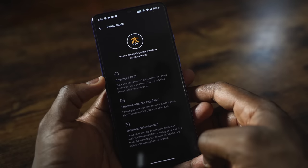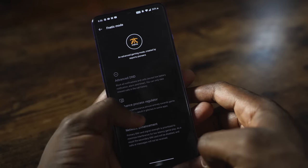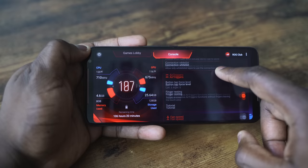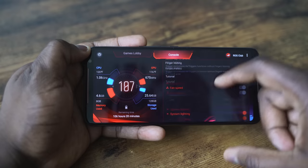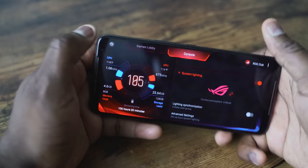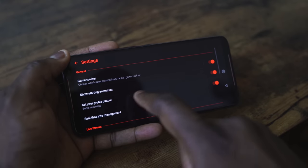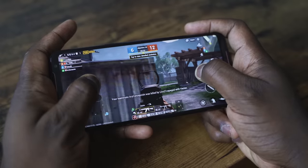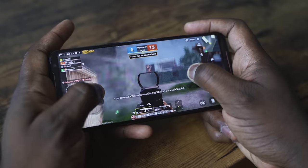The OnePlus 7T's game center allows you to block calls, do some small game optimization, and Fnatic Mode Ether optimization. The ROG Phone 2's Game Genie is truly in-depth — you can optimize each game, check frames per second on screen, customize the fan once clipped in for cooling, and customize RGB colors. You've also got touch-sensitive trigger buttons at the top, giving you a lot more gaming features.